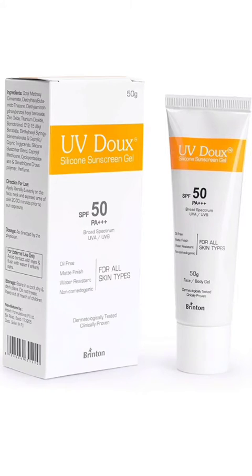Rivella Sunscreen. Rivella also has a tinted version which is good if you want to have that kind of a dewy feel which gives you that kind of a makeup feel. You could use Rivella Tinted.